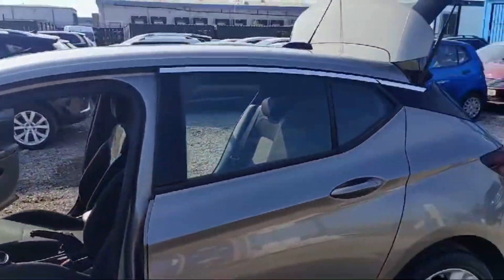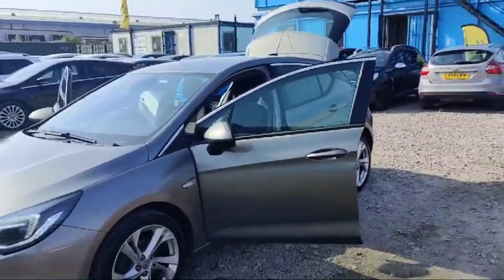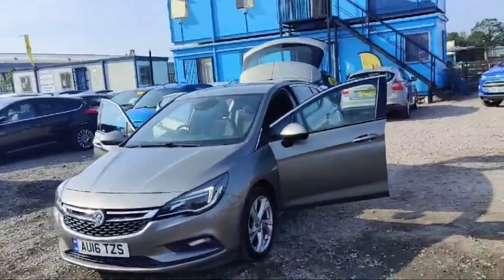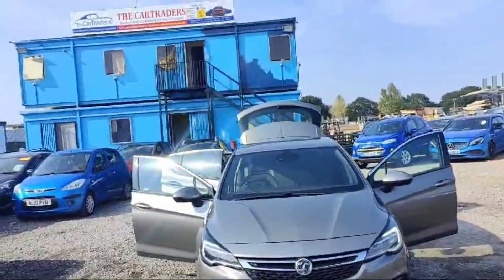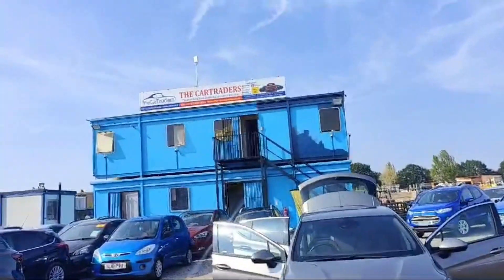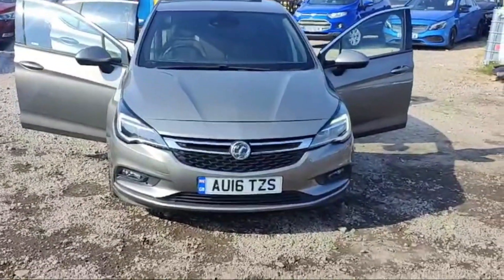This is the view with open doors of the Vauxhall Astra 2016, petrol, 1.4 engine size, 108,000 miles on the clock, available with warranty only at the Car Traders. I hope you guys liked this video — thank you for watching. Don't forget to explore the website of the Car Traders.